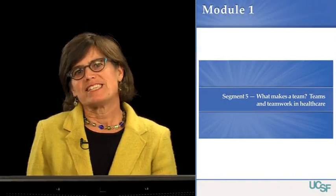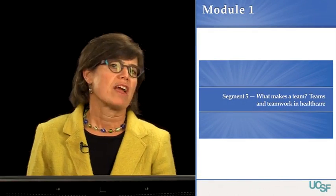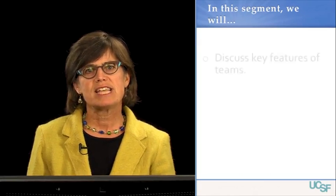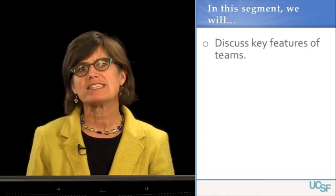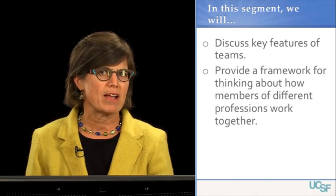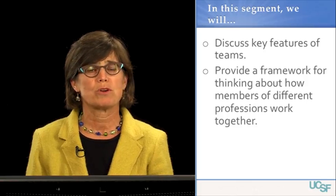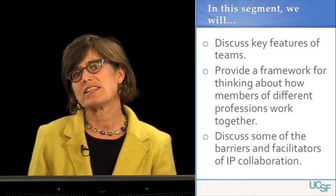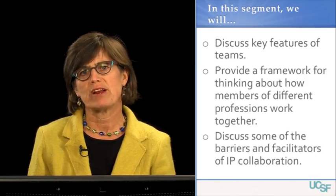Welcome to Segment 5: What Makes a Team — Teams and Teamwork in Healthcare. In the last segment, we heard about some of the changes in the healthcare landscape that are moving us towards increased interprofessional collaboration. In this segment, we're going to focus on what makes a team, provide a framework for thinking about how members of different professions work together, and discuss some of the barriers and facilitators of interprofessional collaboration.